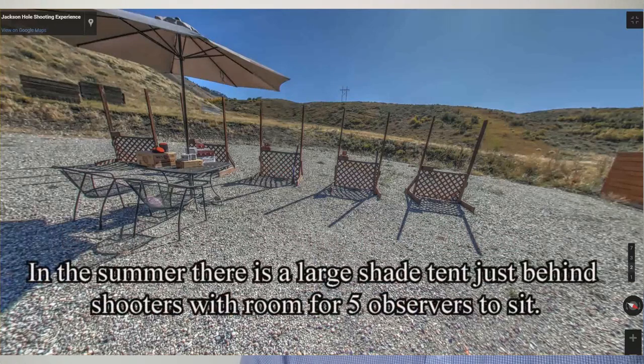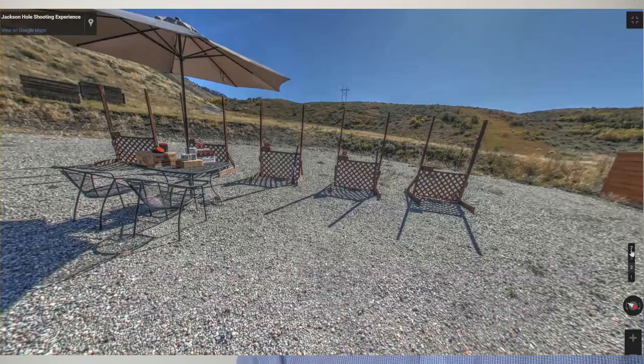There's a big shade tent right behind the shooting area, with plenty of space and chairs for another five people to sit and watch. Each round — which is 25 clay pigeons being thrown through the air — takes about 15 to 30 minutes, sometimes faster, sometimes slower.